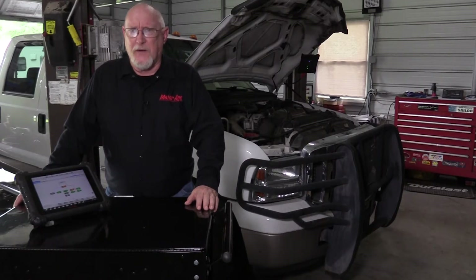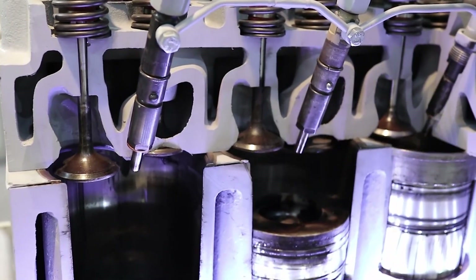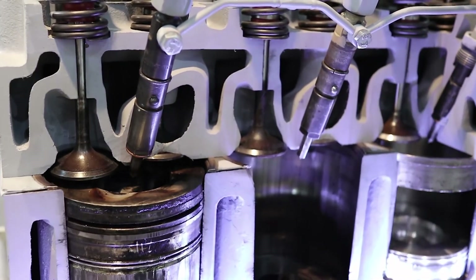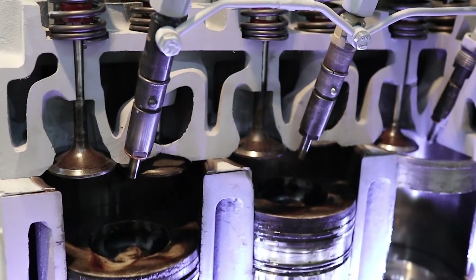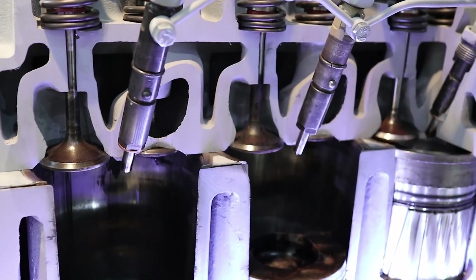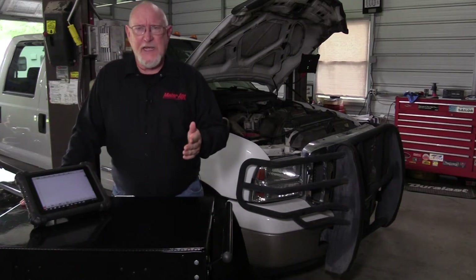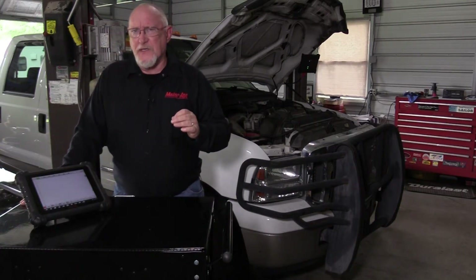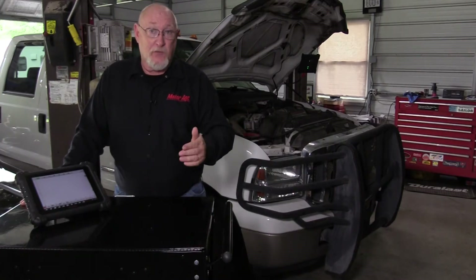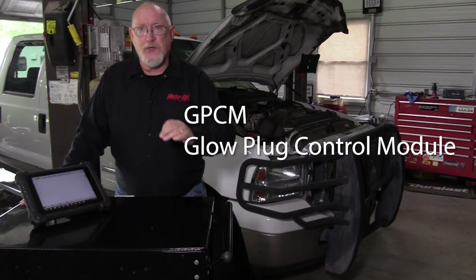Follow along with me here. Diesel engines are compression ignition engines — that is, they rely on compression pressure and the inherent heating of the air-fuel mixture to initiate combustion. Glow plugs are used to preheat the mixture when the engine is cold to make starting easier. In my Ford's case, the ECM doesn't control the glow plug operation directly — it does so through a module called the GPCM, or glow plug control module.